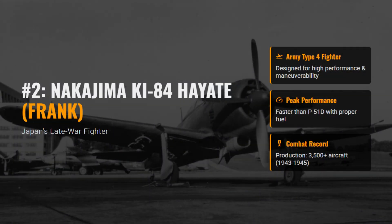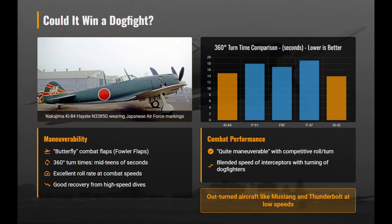Supposedly the greatest fighter Japan ever built, the Hayate was ultimately doomed by the nation's collapsing industry. The Ki-84 combined late-war speed with impressive maneuverability. Its Fowler-type butterfly flaps expanded wing area sufficiently to out-turn the P-51 and P-47 at low speed.